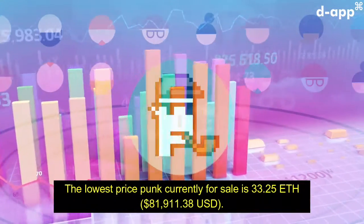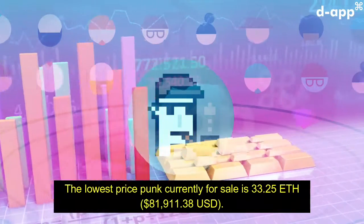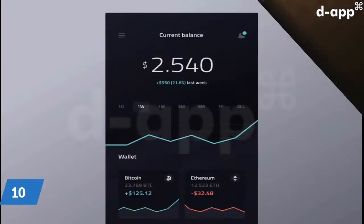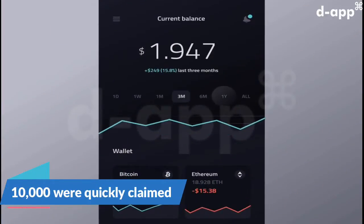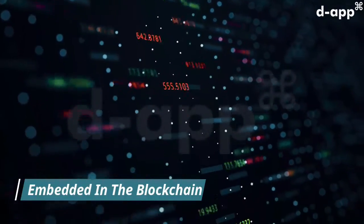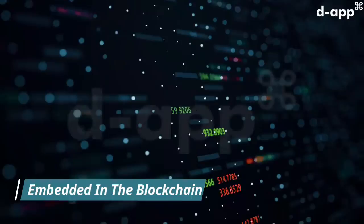The lowest price punk currently for sale is 33.25 Ethereum, $81,911.38. Originally, CryptoPunks could be claimed for free by anybody with an Ethereum wallet, but all 10,000 were quickly claimed. Now they must be purchased from someone via the marketplace that's also embedded in the blockchain.